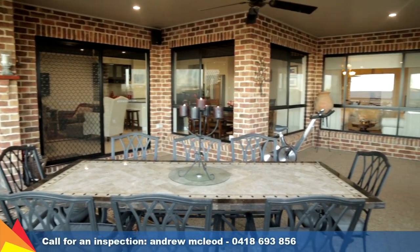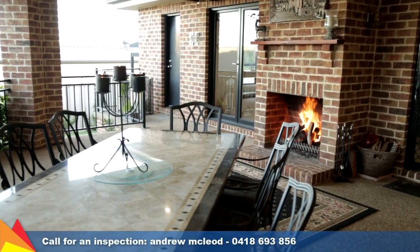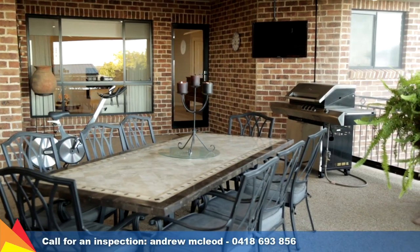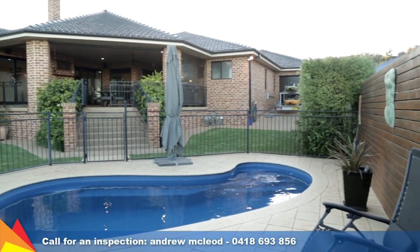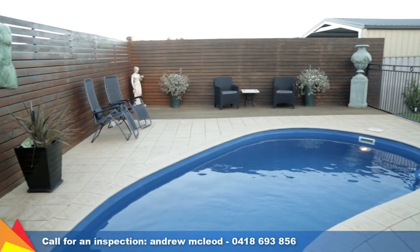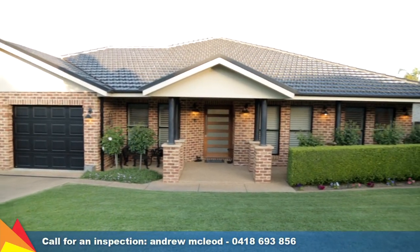The al fresco area is the grand entertainer. Café blinds create an outdoor room complete with open fireplace, TV point, and surround sound system, all enjoying an elevated aspect overlooking the sparkling in-ground pool.